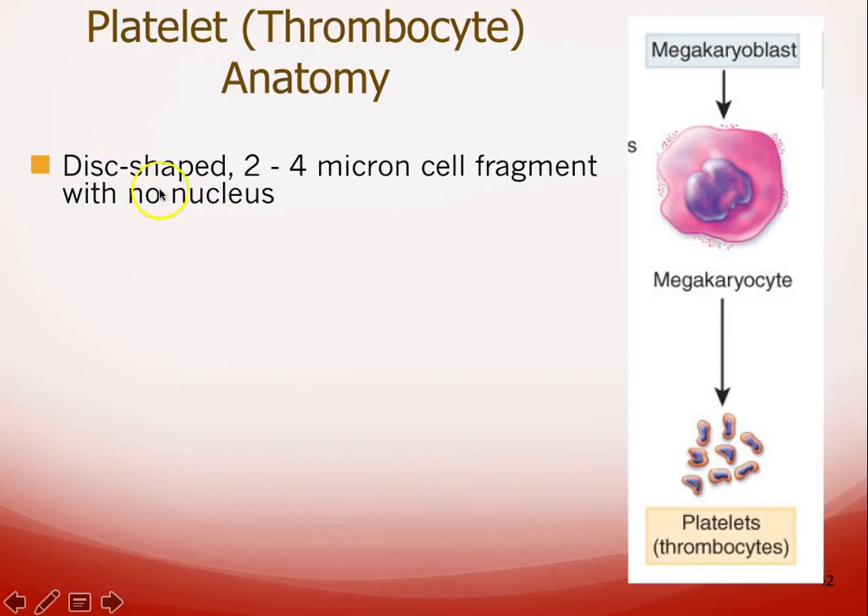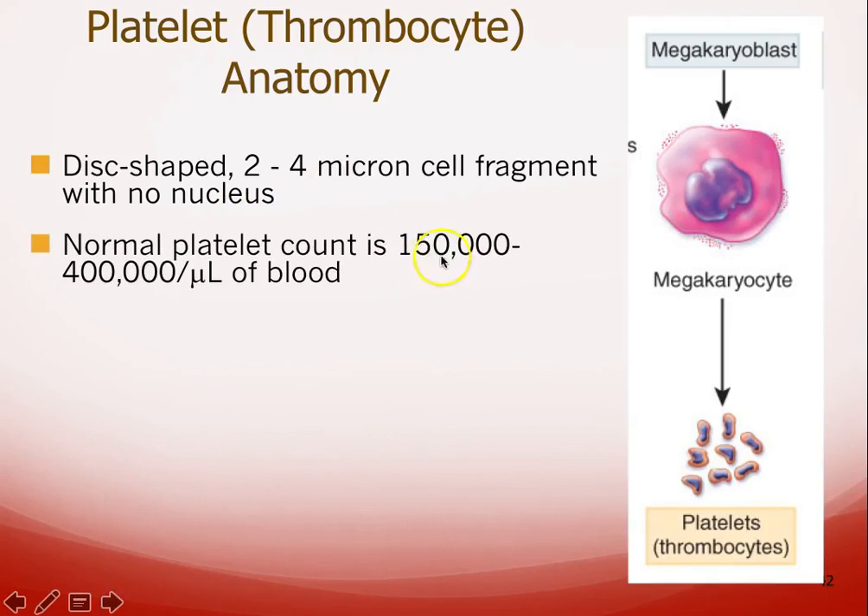Platelets are disc-shaped and very small — we saw that in lab as well as in some images. They have no nucleus, which makes sense because they're not living very long. There are a lot of platelets in blood.